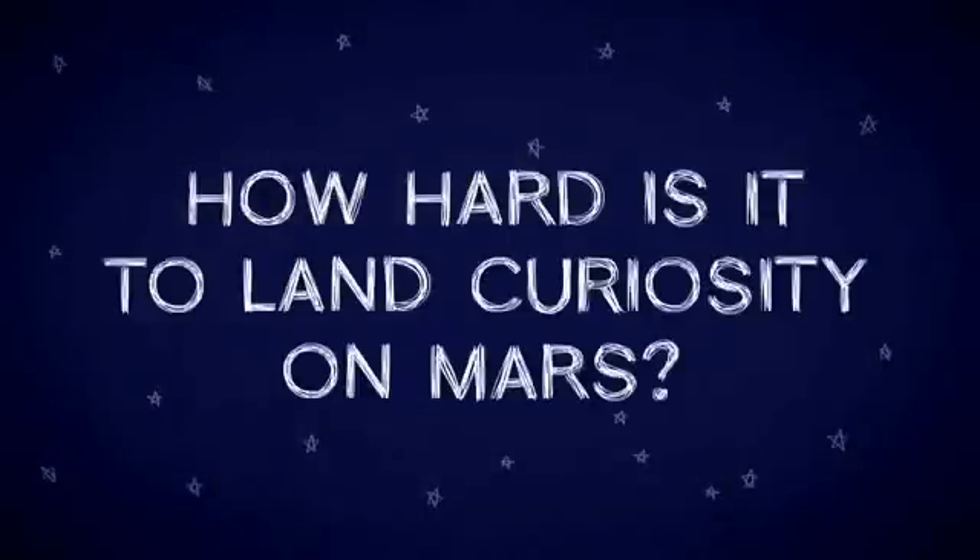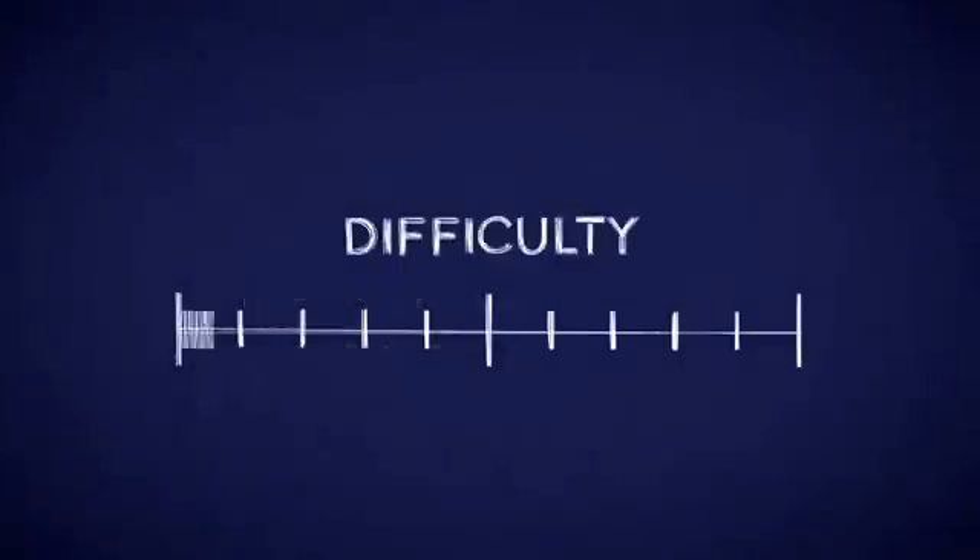How hard is it to land Curiosity on Mars? On a scale from 1 to 10, landing on Mars is a 20.